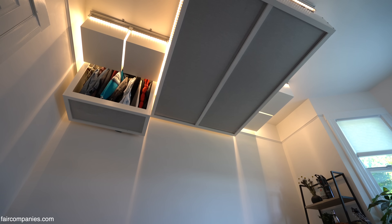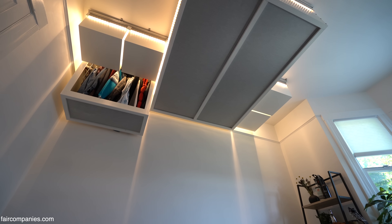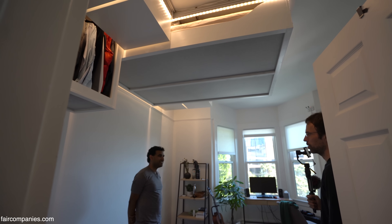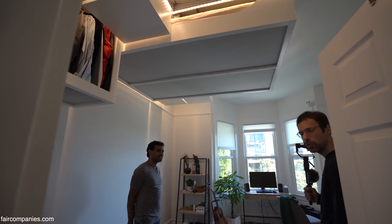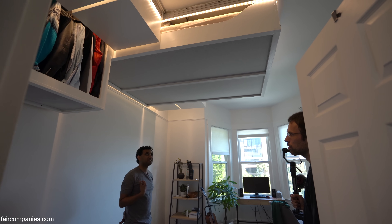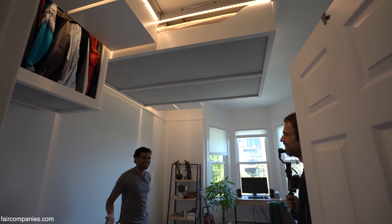So after 100 years since the Murphy bed, is there a moment to reinvent it? My last name is Murthy, so we call it the 'Murthy bed' as a joke.